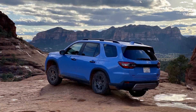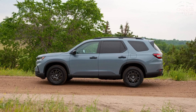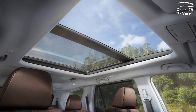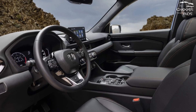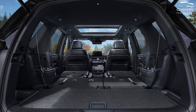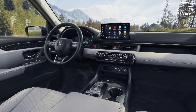Honda doesn't currently sell a hybrid Pilot. Standard 18-inch wheels provide a smooth, comfortable ride that is only marginally altered by the larger 20-inch wheels used on higher trim models. The Trailsport's off-road tires can make it a little bumpy. Although it is undoubtedly more capable in hard conditions than older variants, we wonder how many owners will travel farther than a grass parking lot. More importantly, the cabin comfortably accommodates up to eight passengers. Although it comes close, it is not quite as roomy as Honda's own Odyssey van. There are many second-row captain seats available.